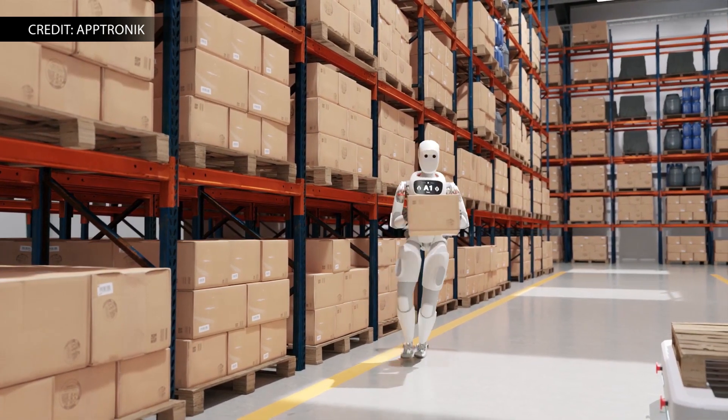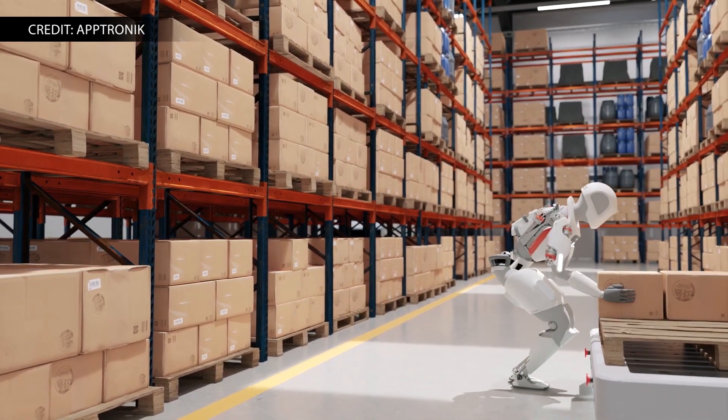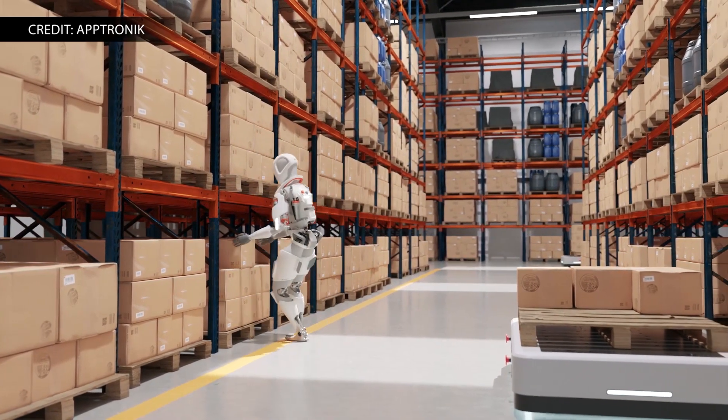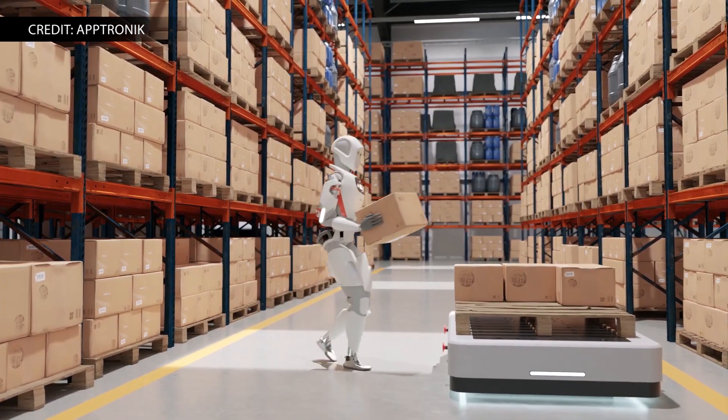Think big walking cobot. Standing 5 feet 8 inches tall and weighing in at 160 pounds, Apollo can lift 55 pounds and has a unique force control architecture that maintains safe operation around people, similar to a collaborative robot.